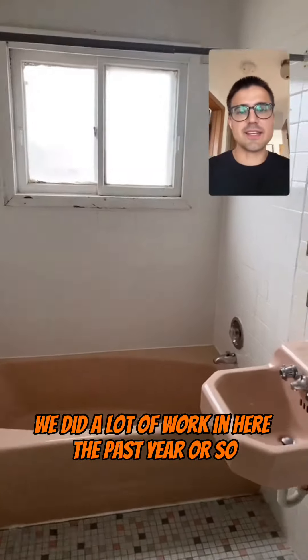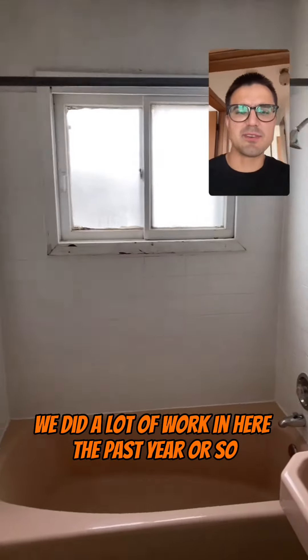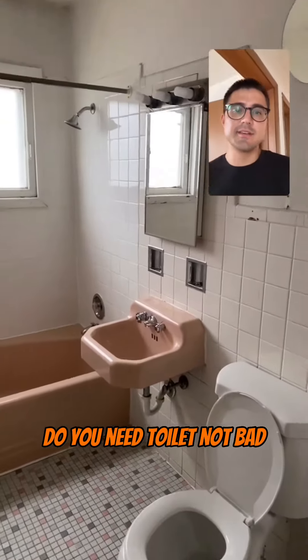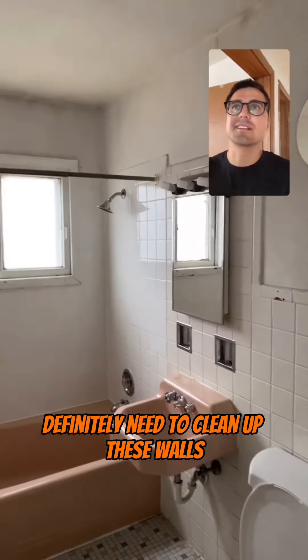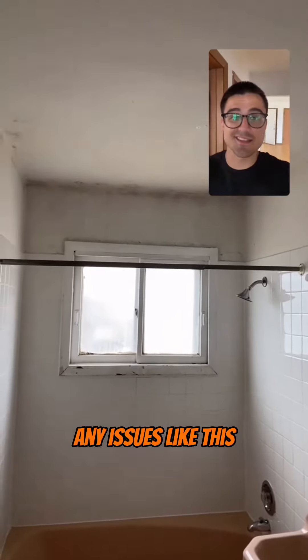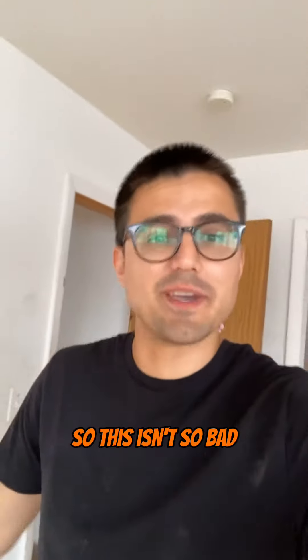Let's look at the bathroom. We did a lot of work in here the past year or so, so it's not terrible. We did the tile work before, replaced the toilet. Definitely need to clean up these walls and put up a vent so that we don't get any issues like this. I've seen worse, so this isn't so bad.